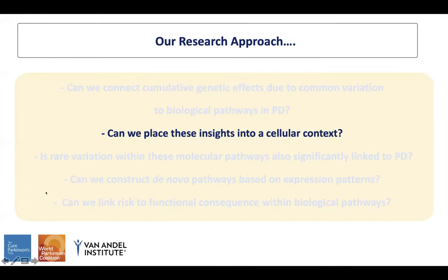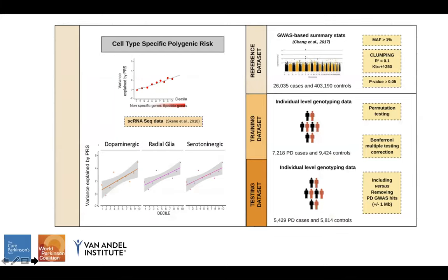Our second question was: can we place these insights into a cellular context? To address this, we used single-cell RNA sequencing data from the Karolinska Institute obtained from several mouse brain regions, exploring cell types linked to Parkinson's disease risk. This dataset includes the specificity of expression for each gene in the genome within 24 different brain cell types, with specificity scores ranging from 0 to 1, representing the proportion of total expression of a gene found in a particular cell type.